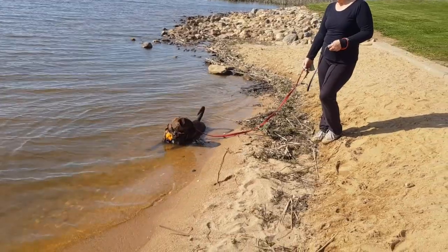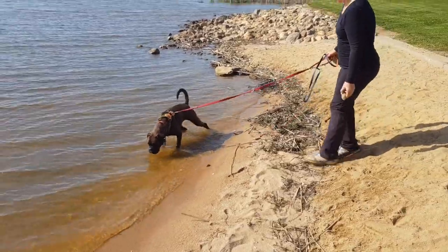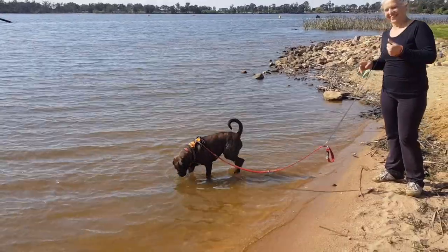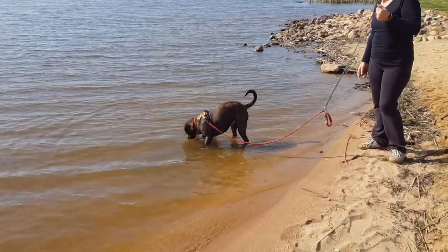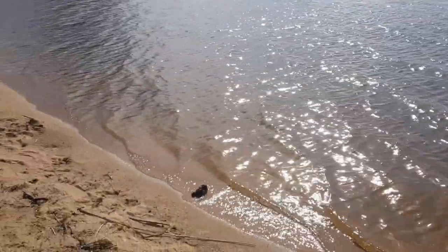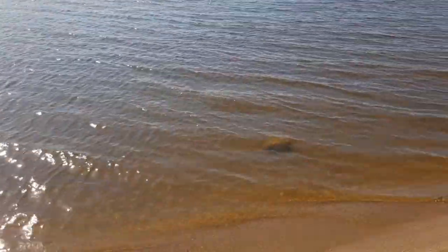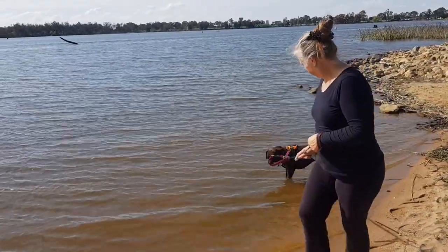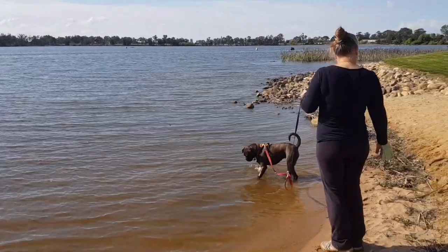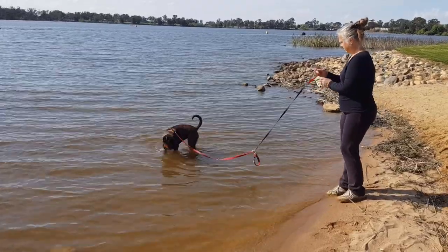They trucked all this sand in and made a really nice beach - it's been here about three or four years. It's a great area to swim, quite shallow, and there's nothing better than swimming in fresh water rather than chlorinated water. The dog absolutely loves it.